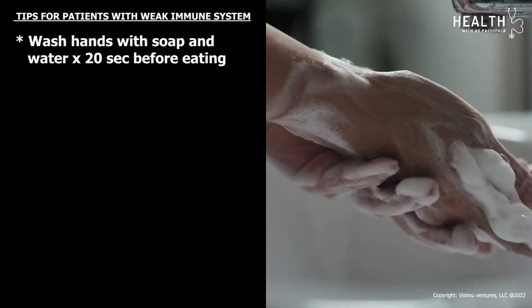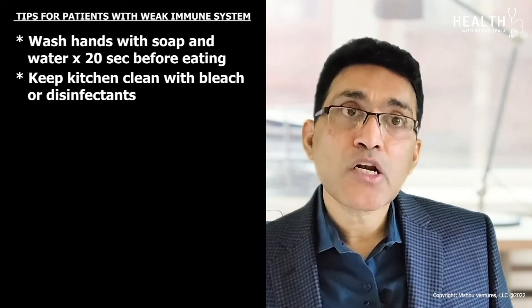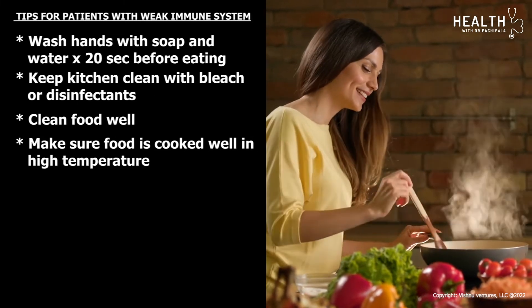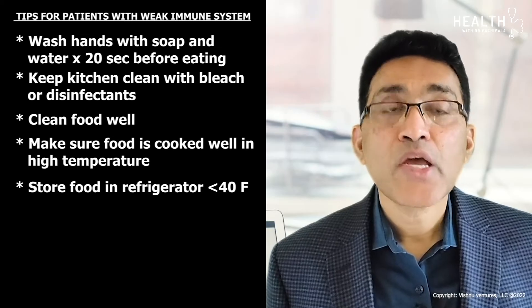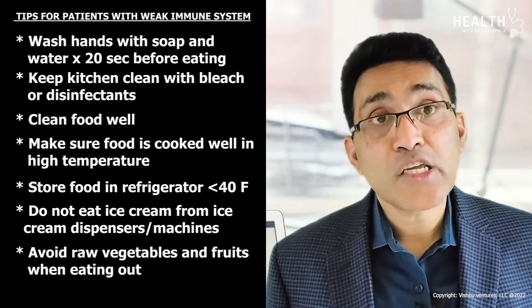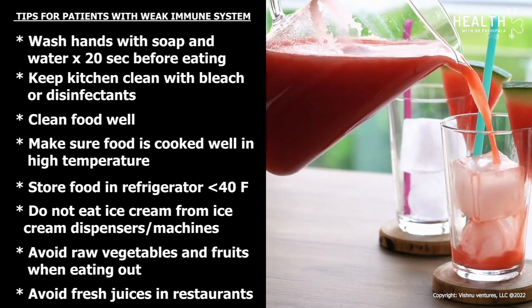When dealing with a weak immune system, recommendations include washing hands with soap and water for at least 20 seconds before eating, keeping the kitchen clean with bleach or disinfectants, cleaning food well, making sure food is cooked at high temperatures, storing food in a refrigerator below 40 degrees Fahrenheit, avoiding ice cream from dispensers or machines, avoiding raw vegetables and fruits when eating out, and avoiding fresh juices in restaurants due to potential contamination.